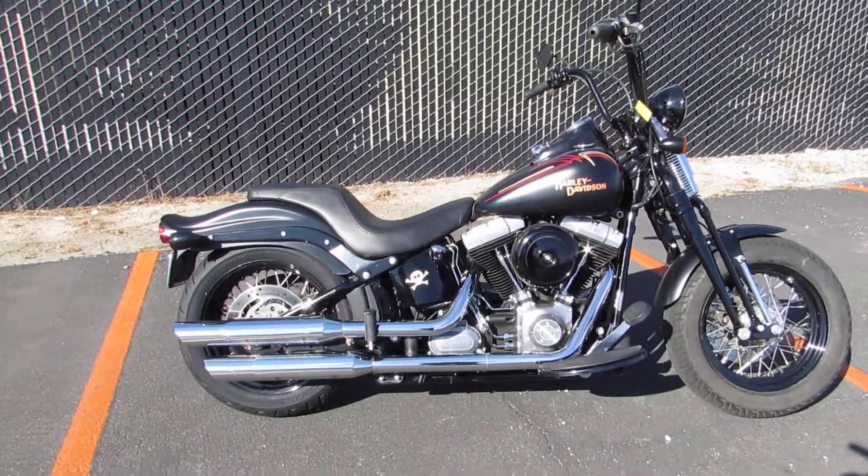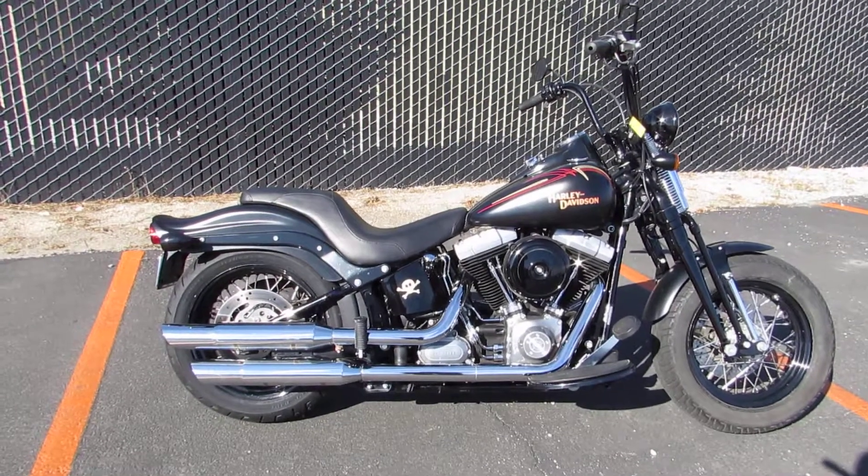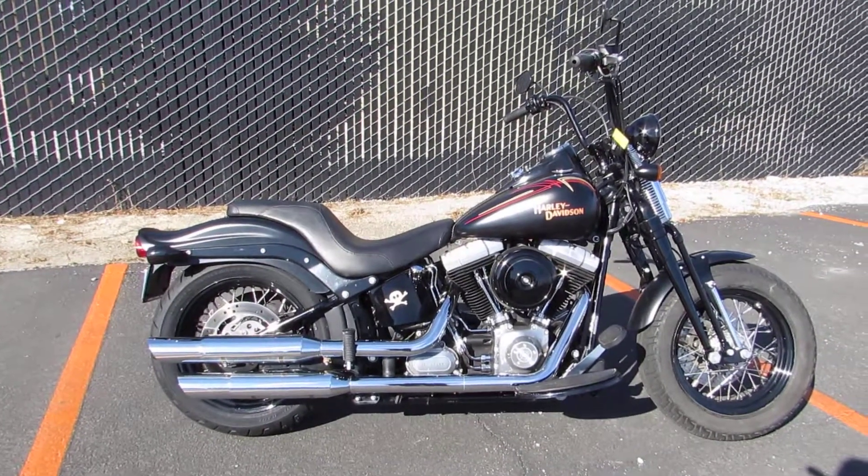What's going on guys? Chris here at West Coast Harley-Davidson, your newest full-service Harley-Davidson dealership located right here in the heart of Monterey County in Salinas, California.